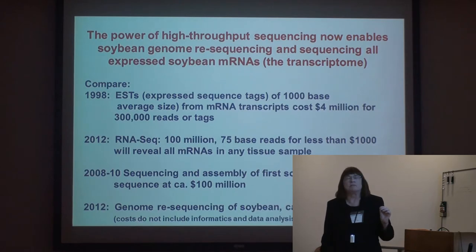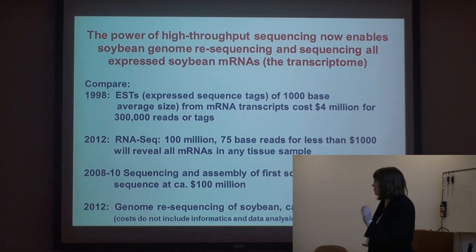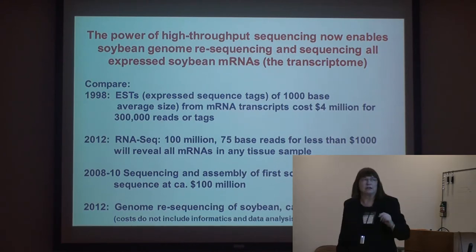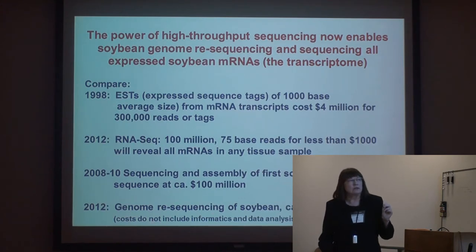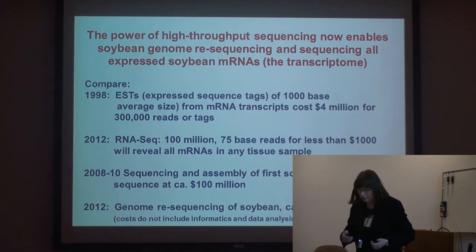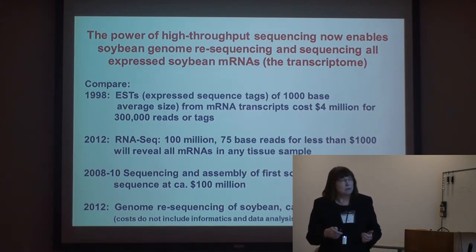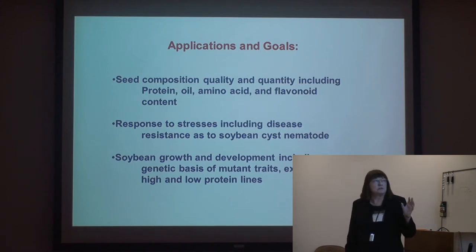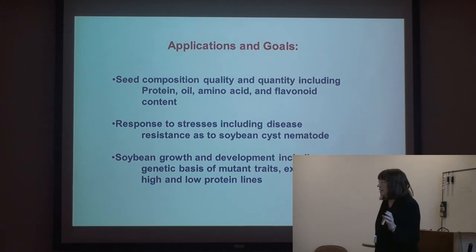It's so exciting because it reveals all the mRNAs in any tissue type — the mRNAs that make the proteins. In 2008 to 2010, the Department of Energy sponsored the first soybean genome sequence at about 100 million dollars. Less than a few years later, we can resequence soybean for about $3,000 per cultivar for the actual data — though informatics costs a lot more than the wet lab part now. What are we doing with this data? Our applications include seed composition — quality and quantity including protein, oil, and amino acid composition — response to stresses including soybean cyst nematode, and general soybean growth and development. What is the molecular basis of traits?